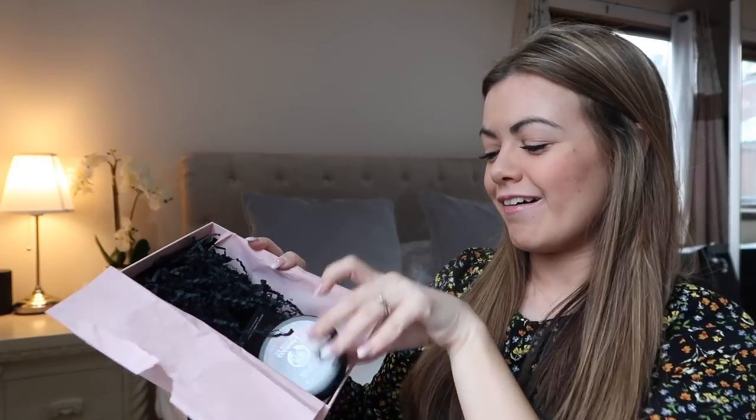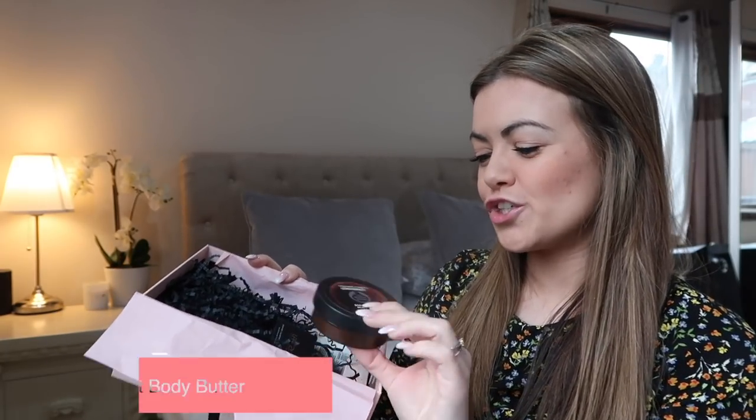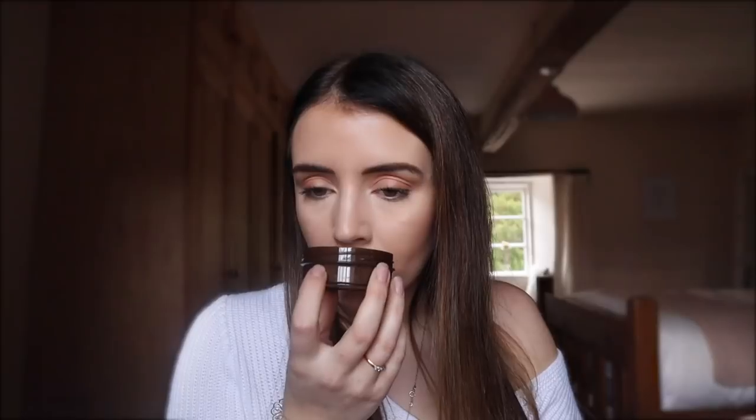This has caught my eye already - this is the Body Shop Coconut Body Butter. I believe this is a full size product, so this is 50ml. This smells amazing.